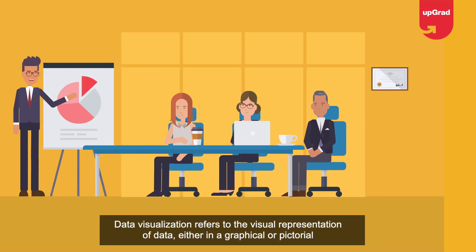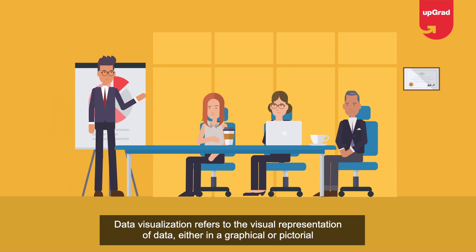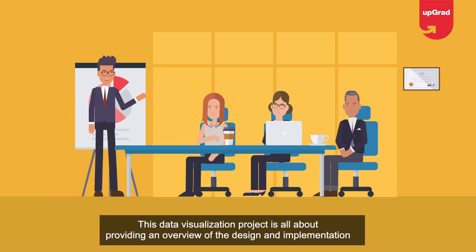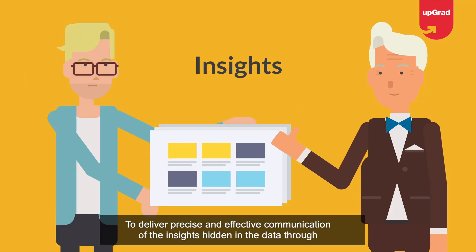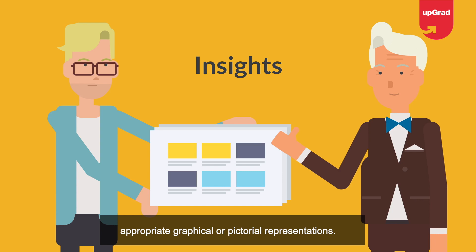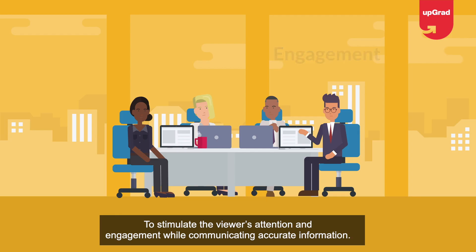Project three: Data Visualization Software. Data visualization refers to the visual representation of data in a graphical or pictorial format. The objectives of this project are to deliver precise and effective communication of insights hidden in the data through appropriate graphical representations, to offer relevant insights into complex data sets, and to convey ideas effectively while stimulating viewers' attention and engagement.